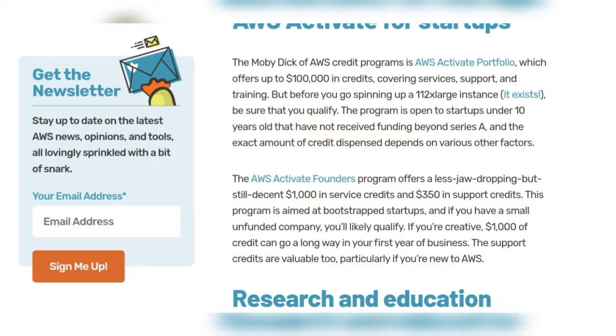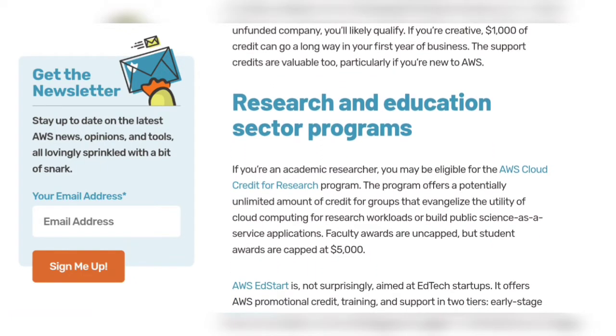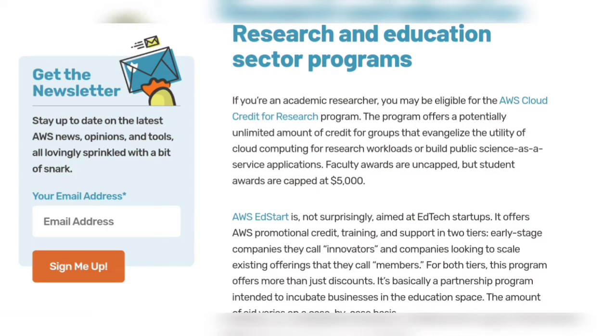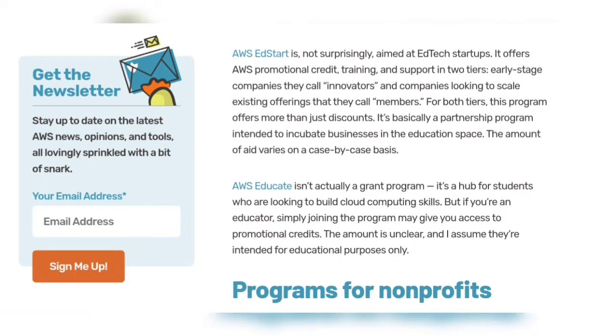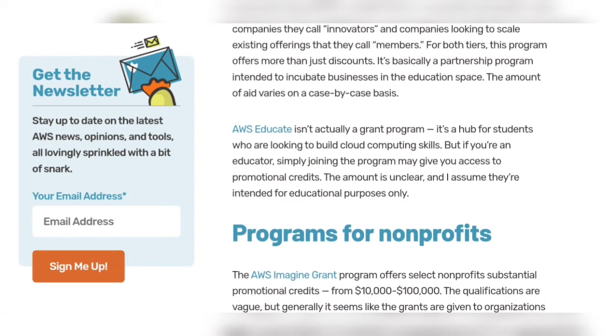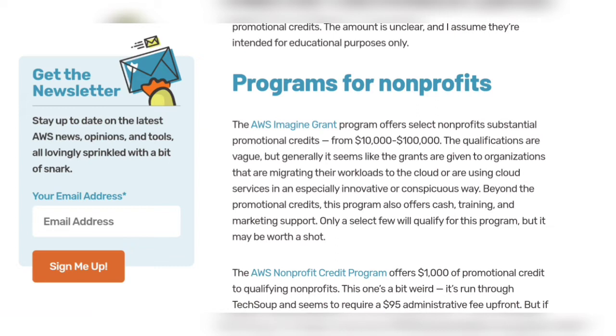For the research and education sector: if you are an academic researcher, you may be eligible for the AWS Cloud Credit for Research program. Faculty awards are uncapped, but student awards are capped at five thousand dollars. AWS Educate is a hub for students looking to build cloud computing skills. For non-profits, the AWS Imagine Grant program offers select non-profits substantial awards from ten thousand dollars up to one million dollars.